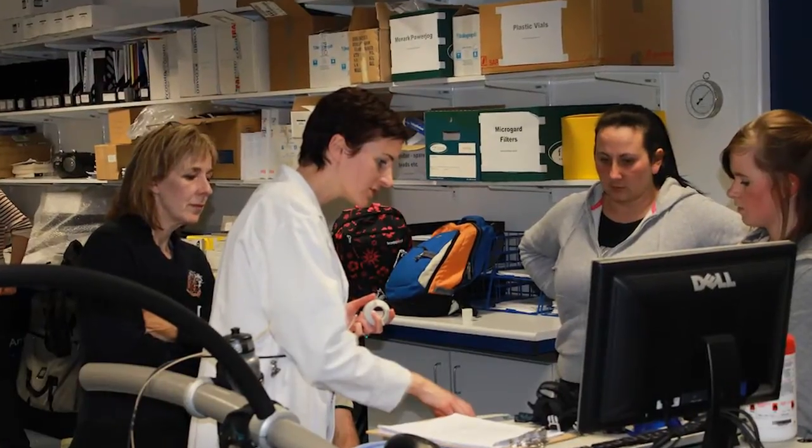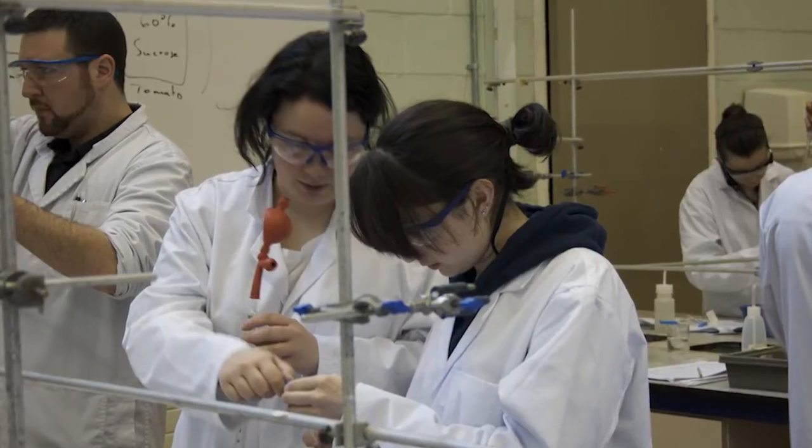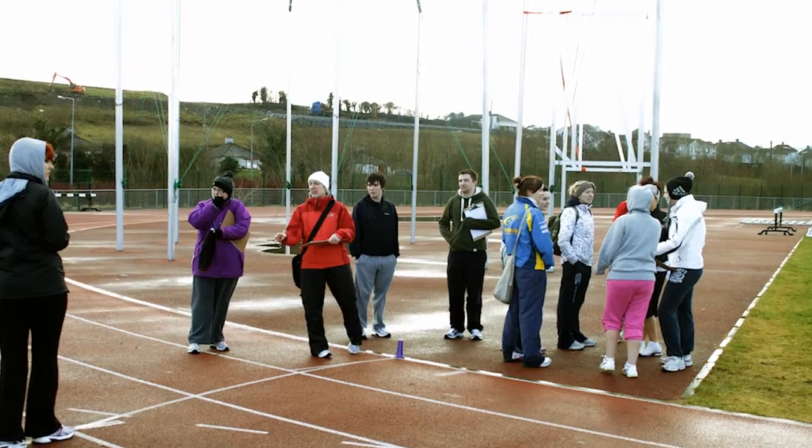On this course, the friendly and approachable staff use a variety of interactive teaching methods to make learning fun, such as working in small groups, practical work and hands-on project work with different community groups. It's not all about sitting in large groups and lectures.